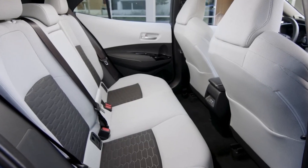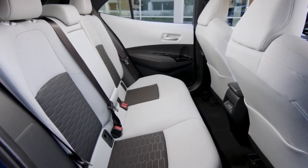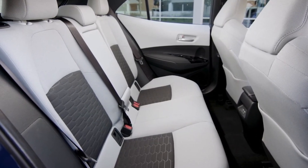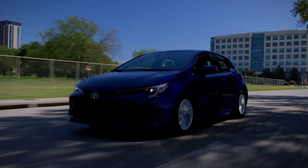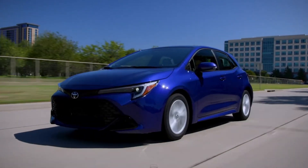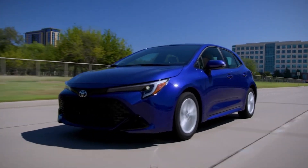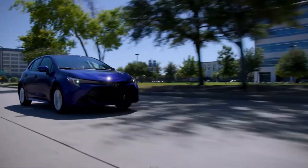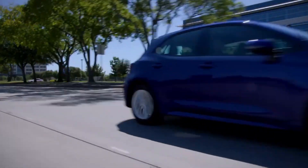However, the Corolla Hatchback compensates with excellent cargo space — behind the rear seats you'll find 17.8 cubic feet of luggage capacity. In comparison, the equivalent Civic offers 24.5 cubic feet. Toyota also provides an option to expand cargo space to 23 cubic feet by replacing the spare wheel with a tire repair kit. That's all for today — thank you for watching, and make sure to subscribe so you don't miss a new video.